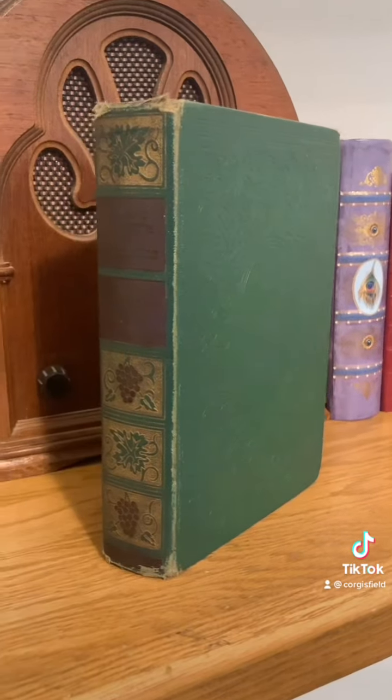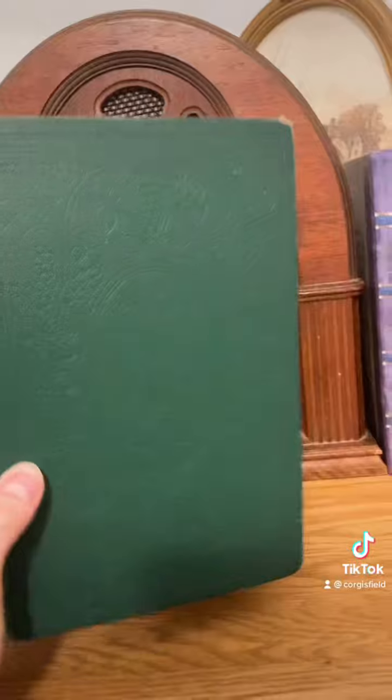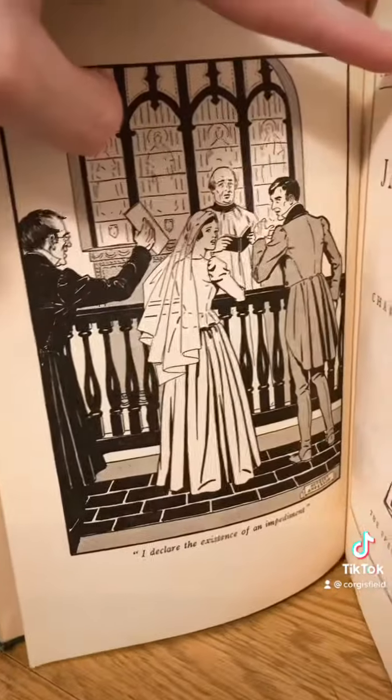And we have this copy of Jane Eyre from 1937. You can kind of see the very nice embossing on there. You can kind of tell it's from 1937 by the style of the one illustration in here — she looks kind of like Snow White.